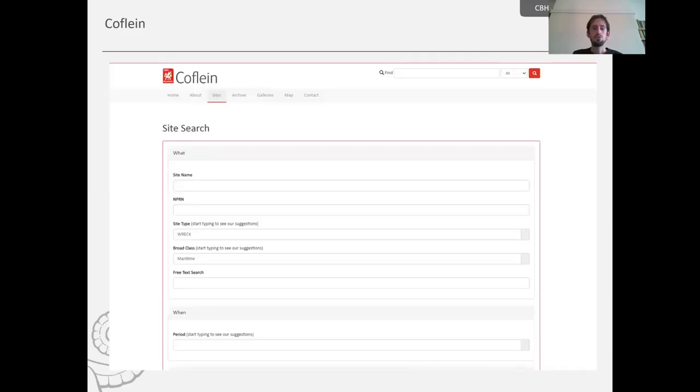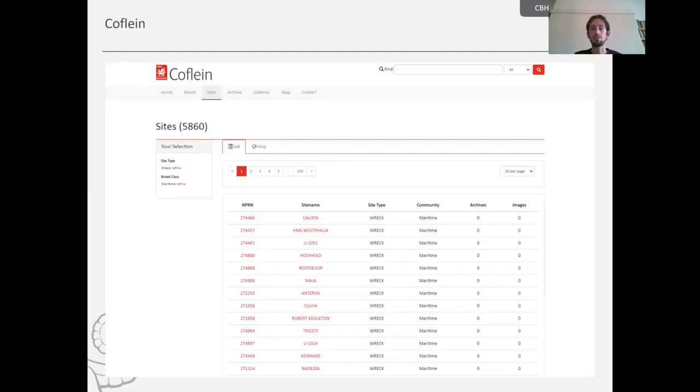The search site records function is more traditional — here you type in the name of a vessel, a chapel, a castle, a hill fort, or whatever you're looking for. In this instance, I've shown the site type tab where you type in 'wreck' for shipwreck. If you click search, that will bring up nearly 6,000 records of shipwrecks in Welsh waters.